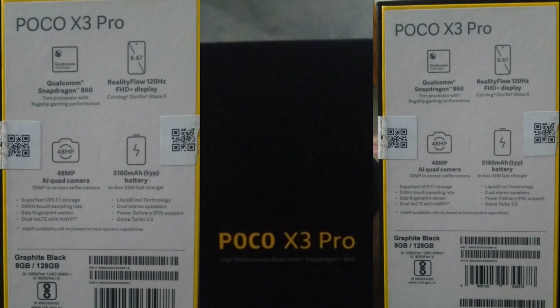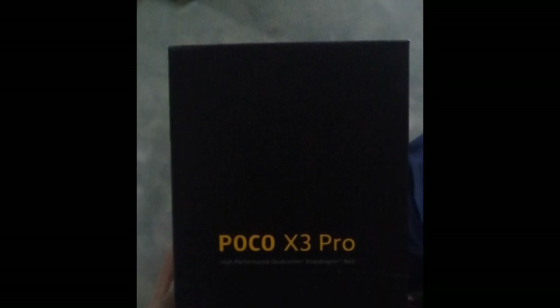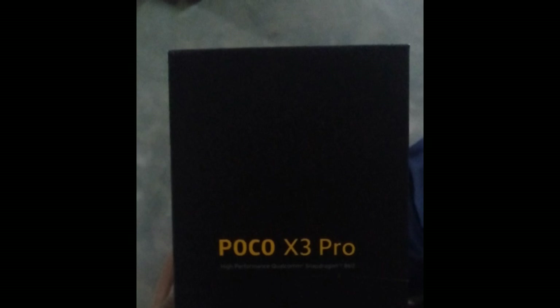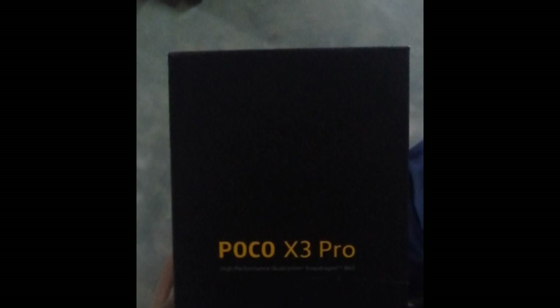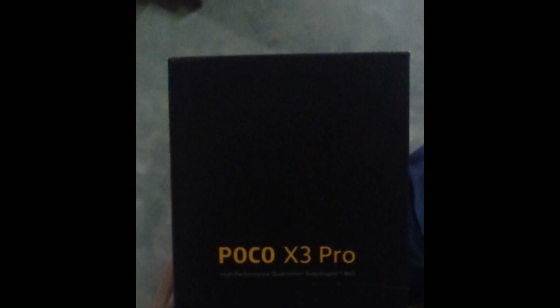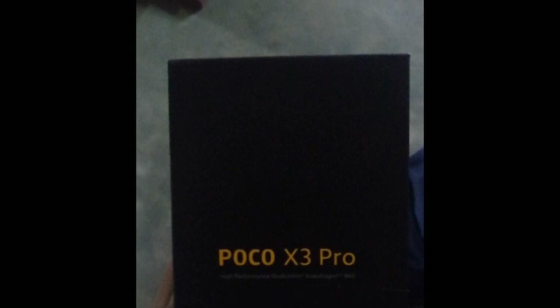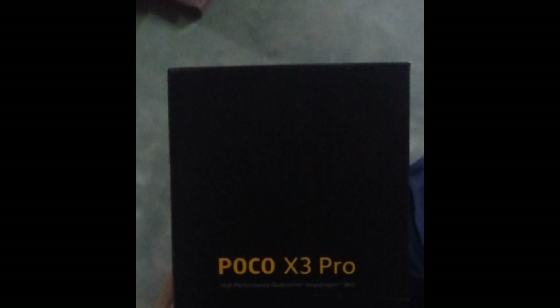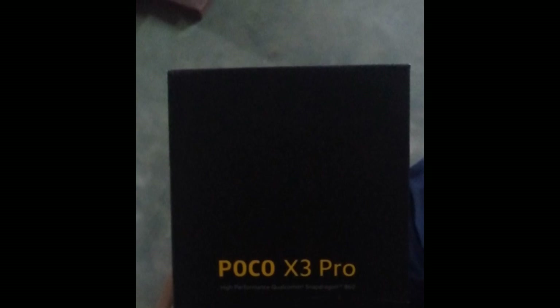8GB RAM, storage is 128GB. The mobile is super. Ok guys, if you like it, please subscribe to the channel. You can also like the video. Good information. Welcome to this.